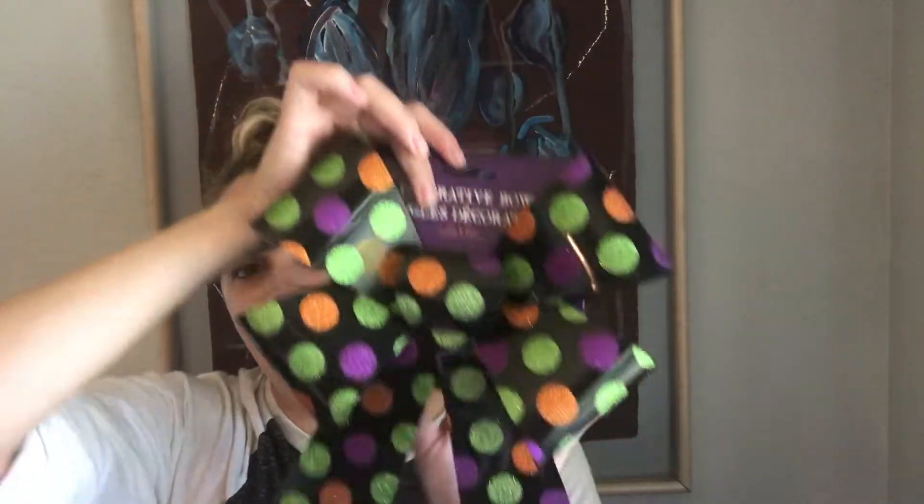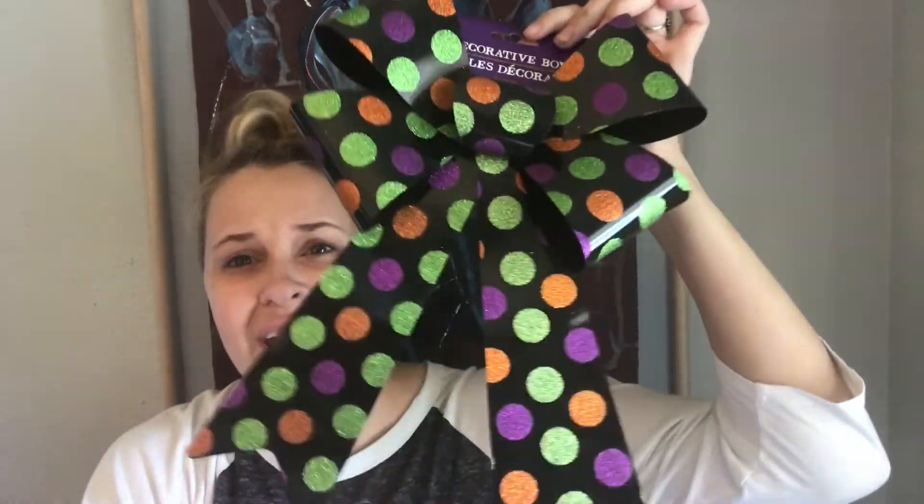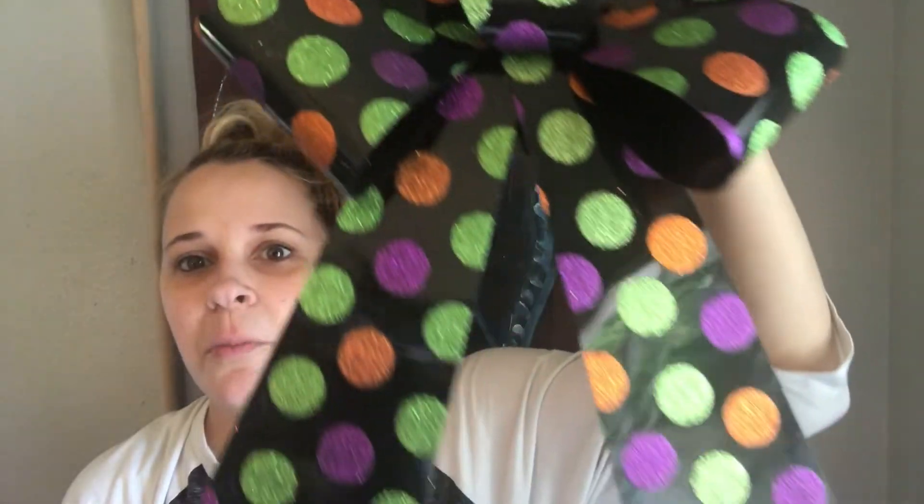For the Halloween section, they had these new cotton candies. I got two — one is candy corn flavored and the other one is apple flavored. I'm just in the mood for Halloween and I know it's only August still, but I'm really in the mood for Halloween. And then I got this bow because I want to do a really cool Halloween wreath for my front door. All the dots are sparkly and just really fun.